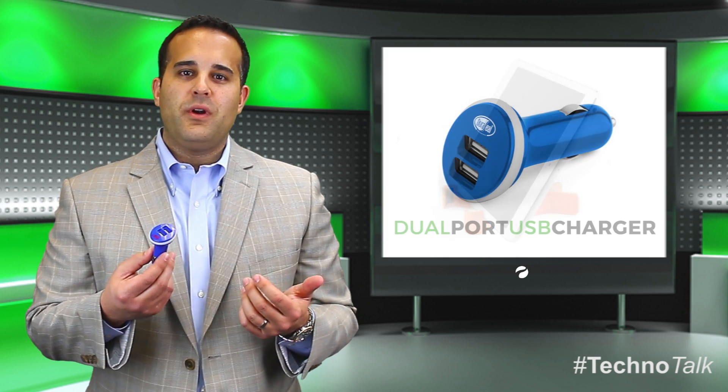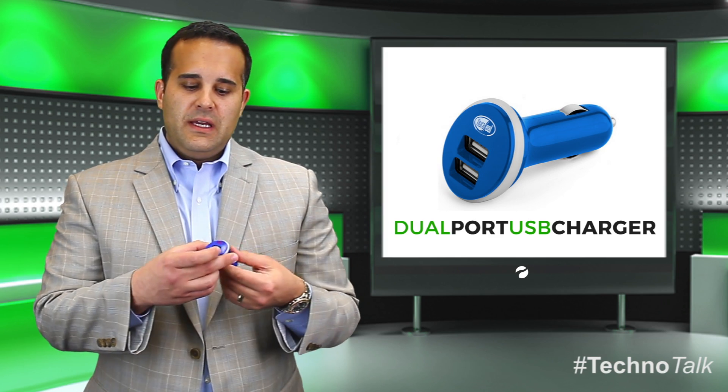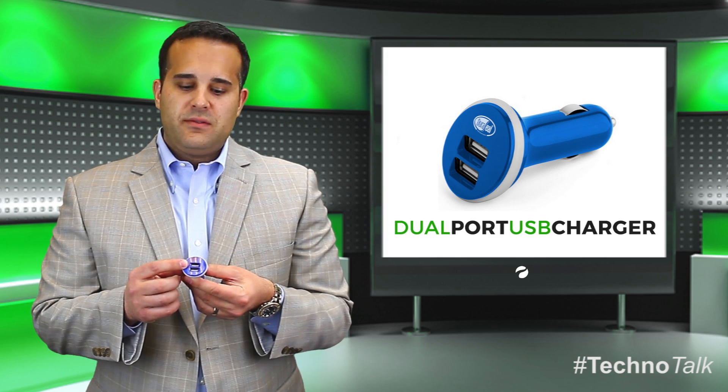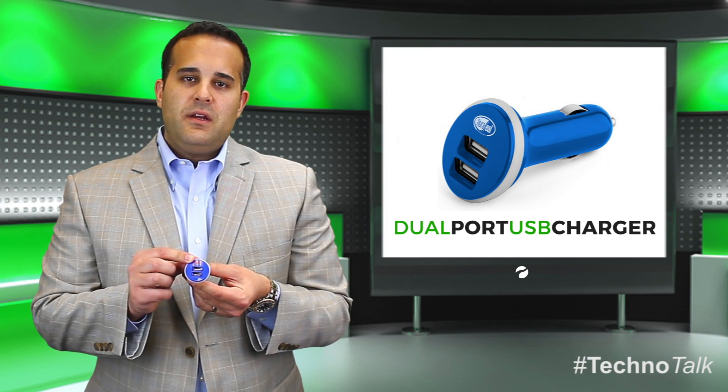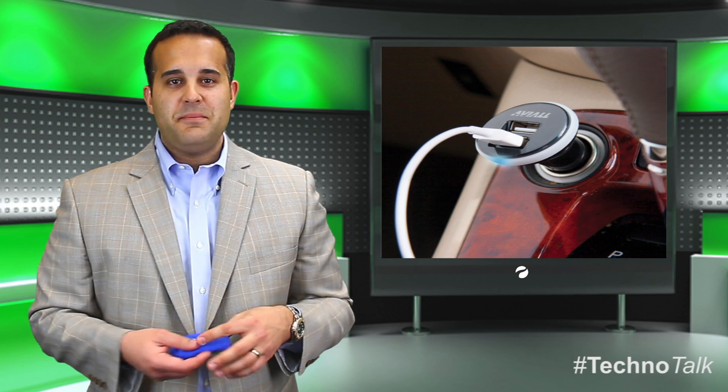The next item is our dual-port USB charger. This item goes into your vehicle and it has two USB outputs, and you can see where we brand it. So while you're traveling down the road, you can charge your smartphone and your tablet at the same time.